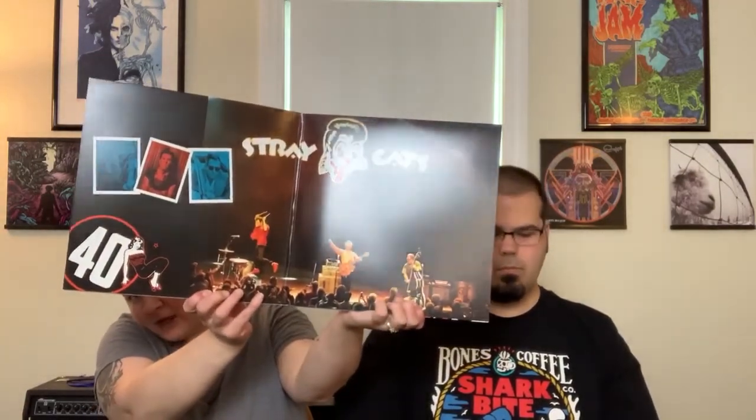My first pick is the Stray Cats '40' album. This album was kind of a historic album for them — not only did it signify the band's 40th anniversary, it was also their first album in 26 years. This one is pressed on this gorgeous clear, purple, pink, and blue splatter, and it has their signature cat head logo on the center labels.